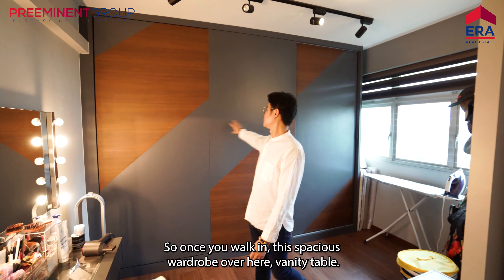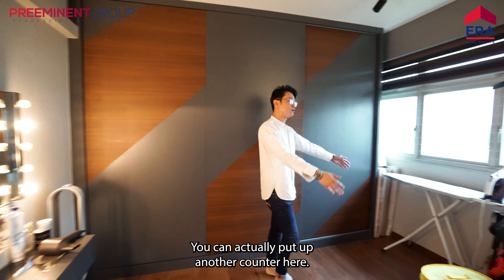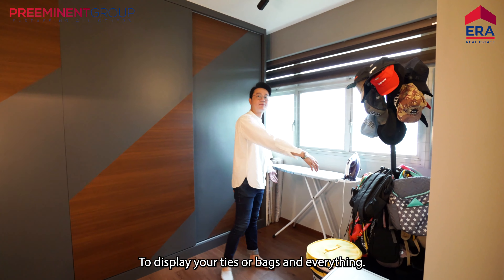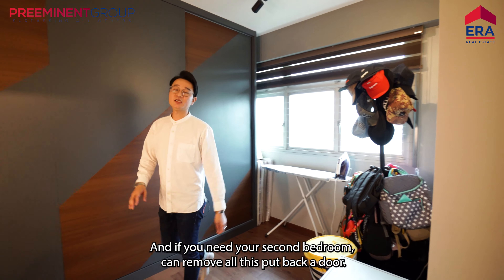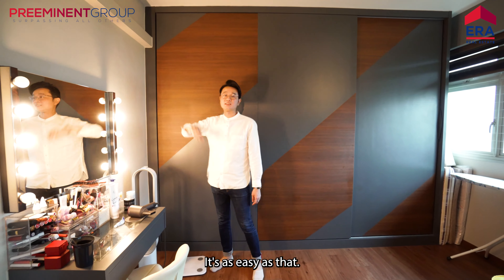So once you walk in, this spacious wardrobe over here. Vanity table. You can actually put up another counter here to display your ties, your bags and everything. And if you need your second bedroom, you can remove all this, put back a door — it's as easy as that.